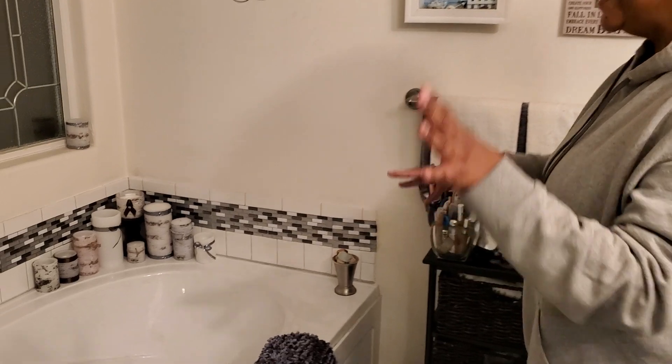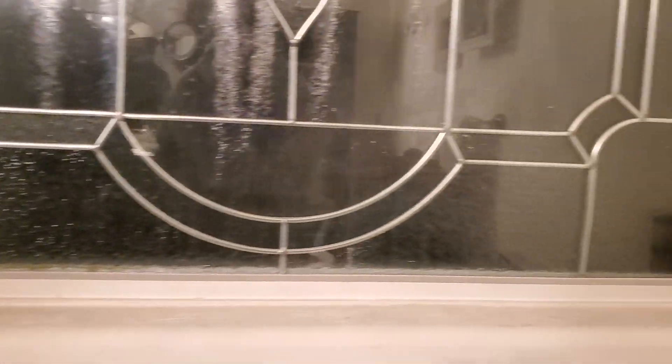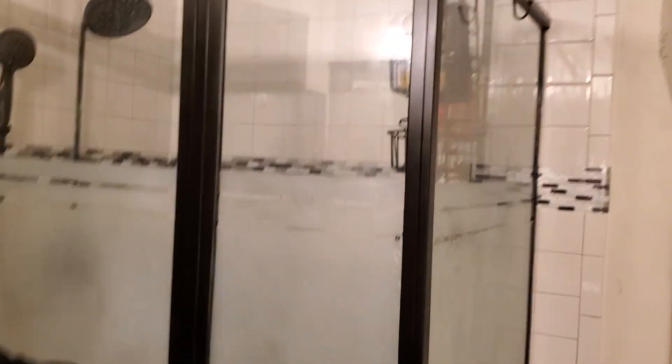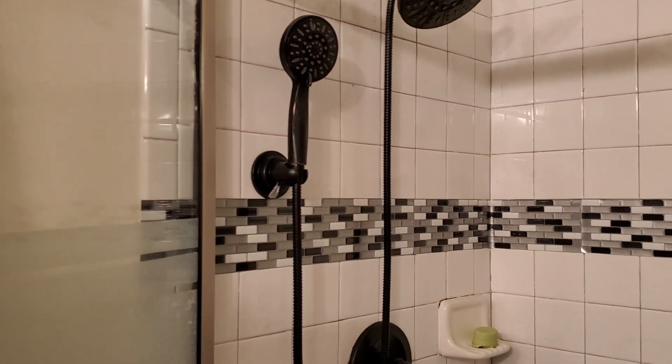I finished the birch candles and they're here in the bathroom and I wanted to show them off. Look how they turned out. There's some up there — I put two up there. And here are the ones that framed it up. Y'all see the backsplash? My backsplash! I went ahead and redid all of the hardware in the bathroom, did the fixtures and all.